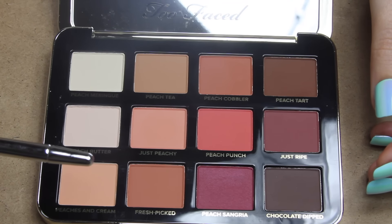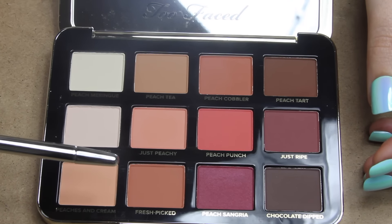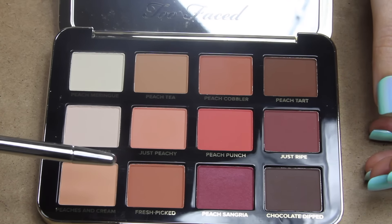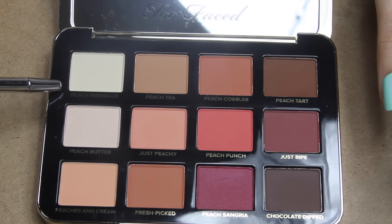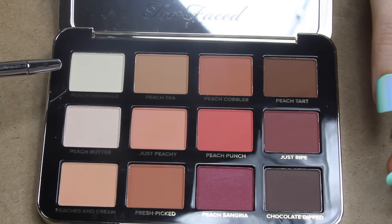The last eyeshadow palette I showed off, I used a knife to point at the colors, and that was quite a controversial decision. So today I'm just going to use a regular pointer and be very careful with it.